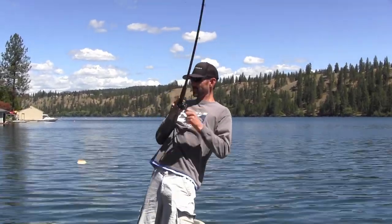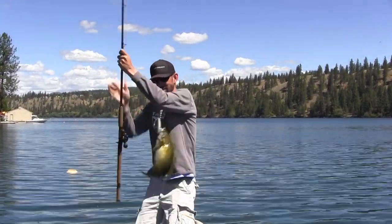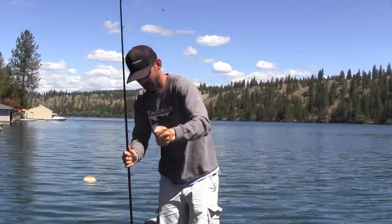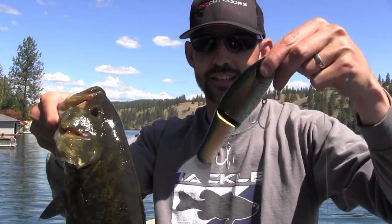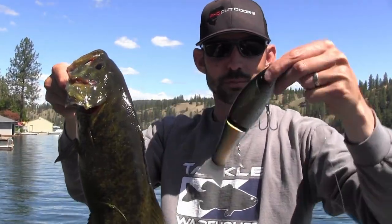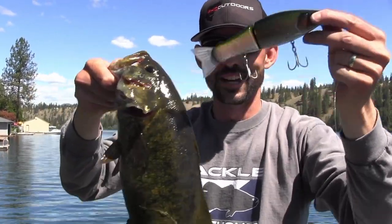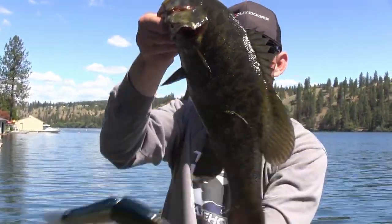Absolutely annihilated — annihilated this Negotiator! Holy smokes, that was probably the most vicious swimbait strike I have ever had. Wow, man, look at that. That's what I'm talking about, man. What a cool bait — beautiful, beautiful fish.